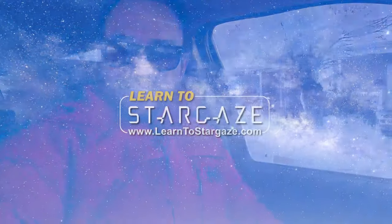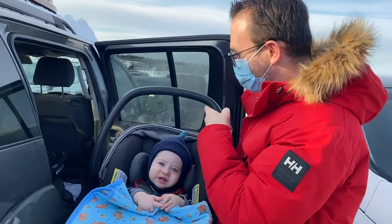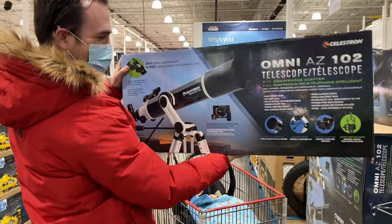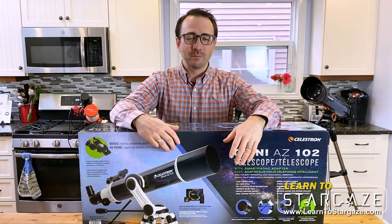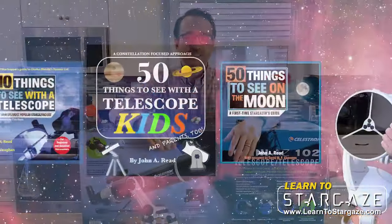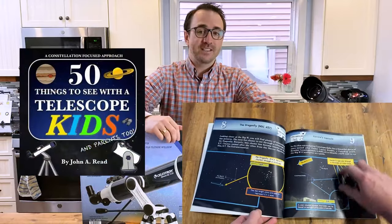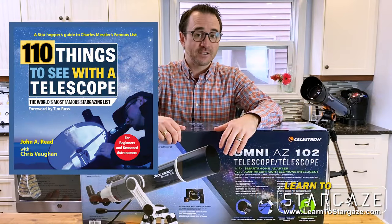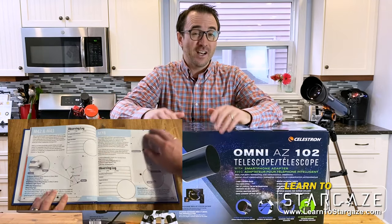This is Learn to Stargaze. John Reed here from Learn to Stargaze, author of the Things to See with a Telescope series, including the best-selling book 50 Things to See with a Telescope Kids, and the new book 110 Things to See with a Telescope, a book that takes you through the 200-year-old Messier list and organizes it by season.